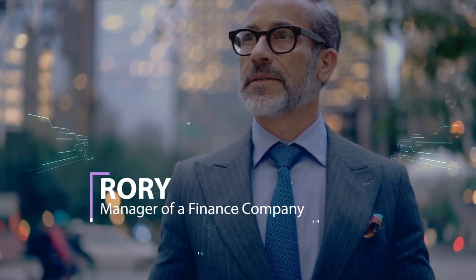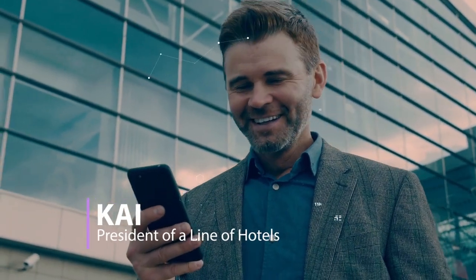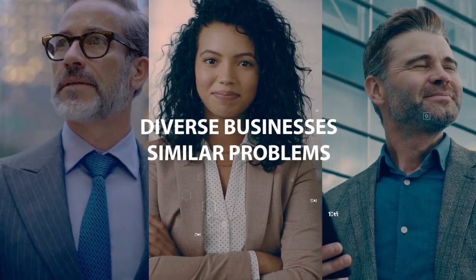Meet Rory, the hard-working manager of a finance company. This is Don, the sharp-minded CEO of a telco. Here's Kai, the kind-hearted president of a line of luxury hotels. While they represent different businesses, their problems are similar.